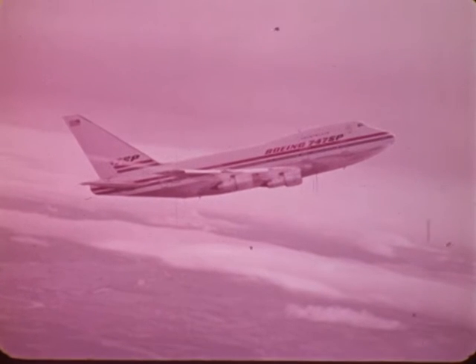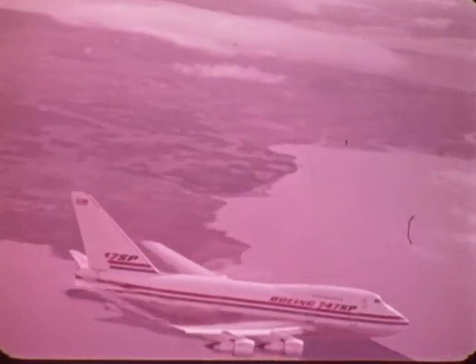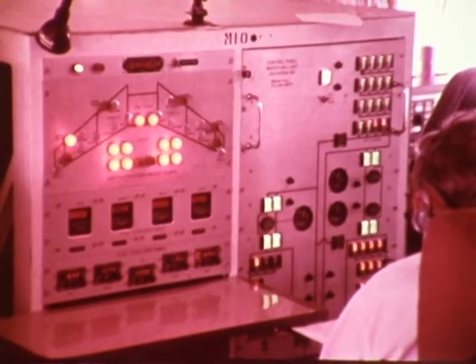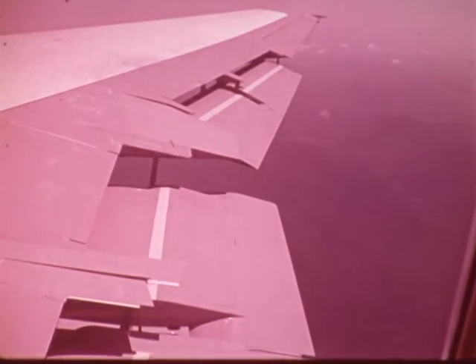Stalls are an important part of the flight test program. This maneuver establishes, under varying conditions, the lowest speed at which an airplane will continue to fly. One of the conditions tested is weight — barrels on the flight deck and in the lower hull are filled with water to establish various gross weights. Another condition involves changes in the airplane's center of gravity, done by varying the location of empty or filled water barrels. Another parameter is the effect of various flap settings during stall maneuvers.